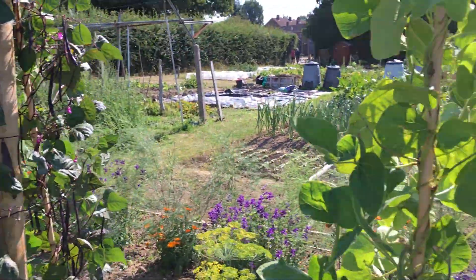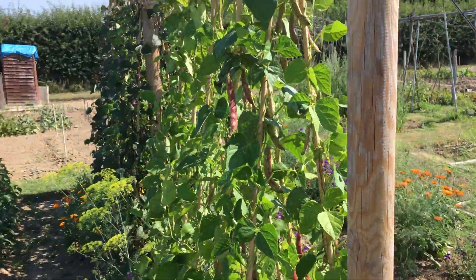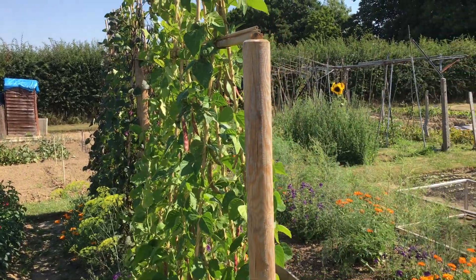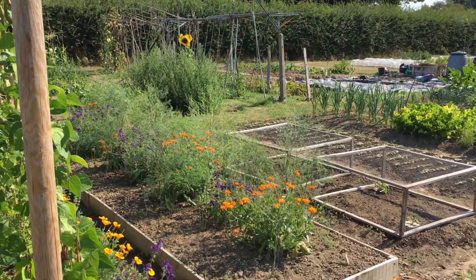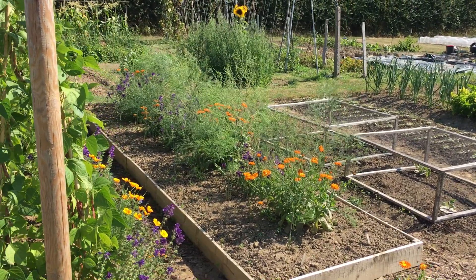Lots and lots of beans. The asparagus has got lots of new shoots and it's wafting around beautifully. The flowers look very good in the middle.